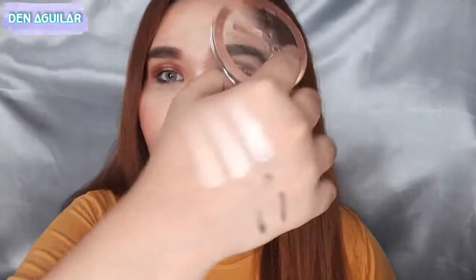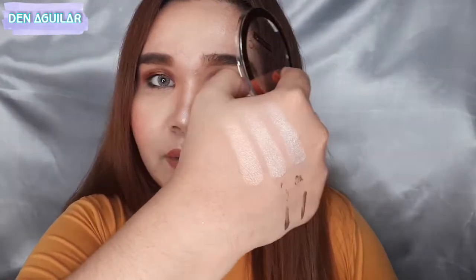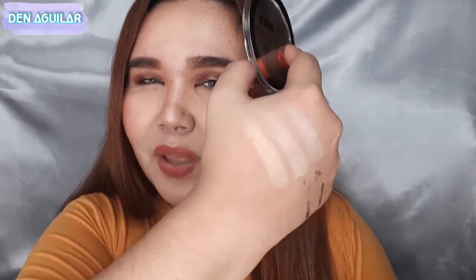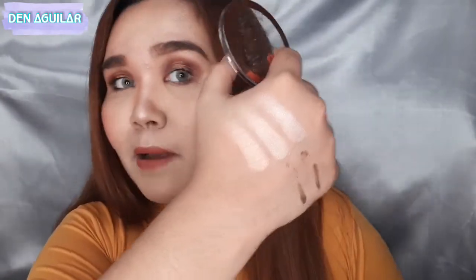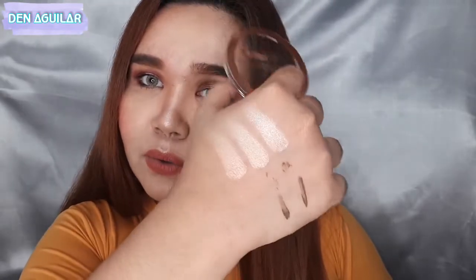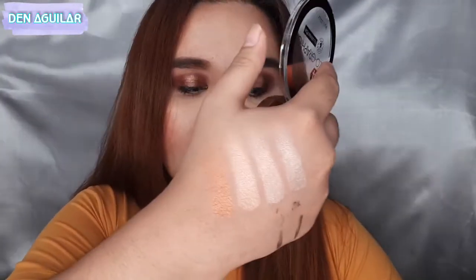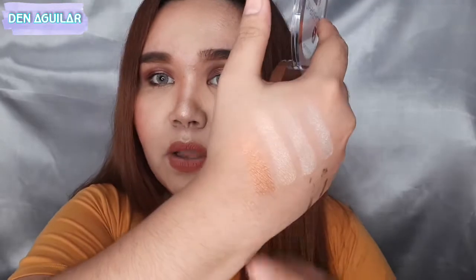Meron kang mafe-feel sa kanya na parang powder texture pero andun pa rin yung wet ingredient niya. Parang talagang mapapa-blinding ganyan. Sana ganito rin dito sa face. Yung last is yung dark — ito yung darkest. I think hindi siya medyo sukat sa aking skin tone pero maganda rin siya. Lalo na kung eyeshadow — ang ganda niya itong ipang eyeshadow.